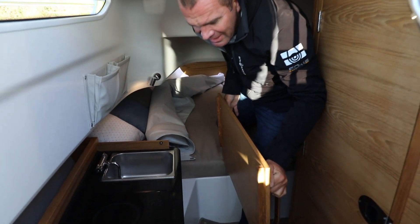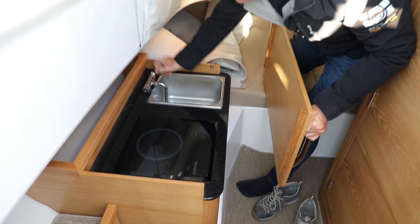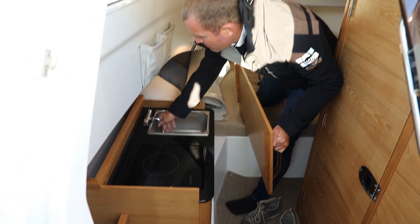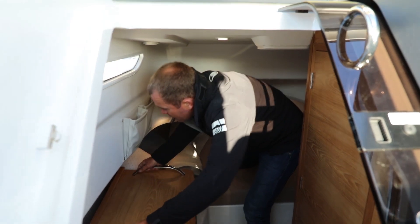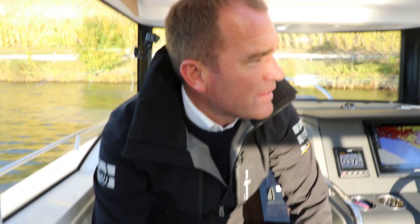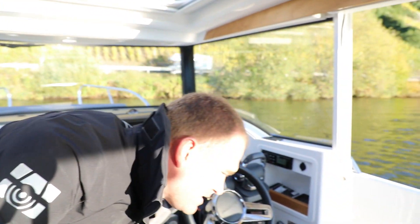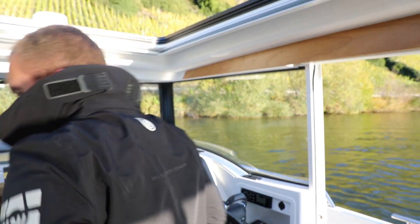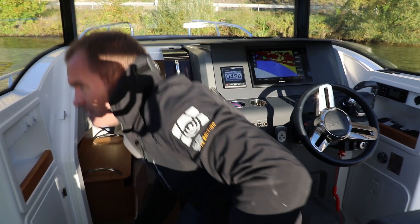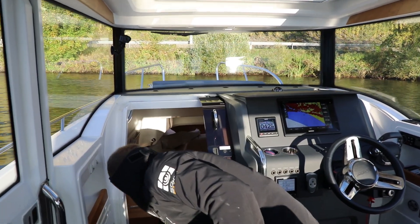Hier haben wir noch eine kleine Küchenzeile mit Waschbecken. Und ein super Luxus: Bei diesem Schiff kann man warmes Wasser haben. Das ist nur mit dem Innenborder möglich – Diesel oder Benzin mit Zweikreiskühlung. Sobald wir das Schiff bewegen, haben wir warmes Wasser.